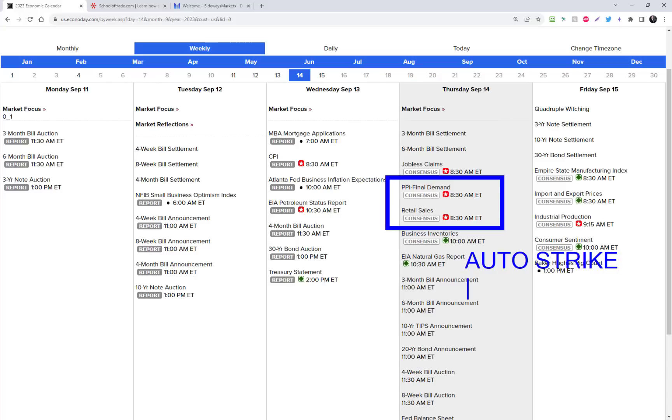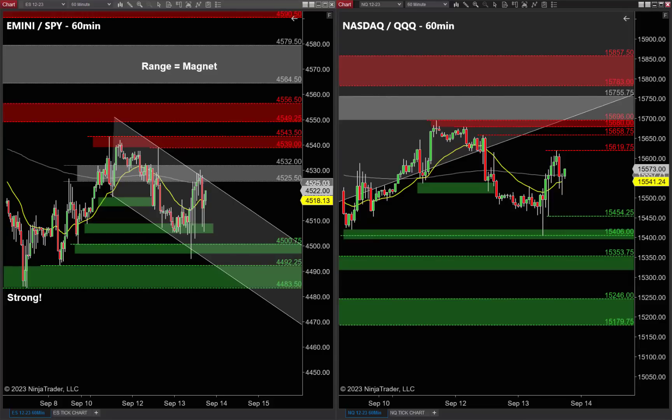We're also supposed to hear from President Biden tomorrow regarding some major economic announcement — they haven't given us much information on that. Those are two very important known unknowns — big question marks for tomorrow. The big one in my eyes is the auto strike. We'll be watching that closely, hoping it doesn't steal our thunder for those short squeezes. We know when the PPI and retail sales are coming out; the others will be up in the air, and we'll keep track in our trade room.